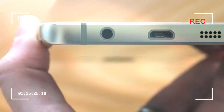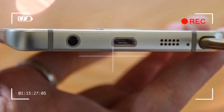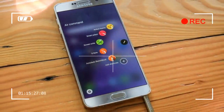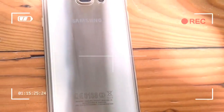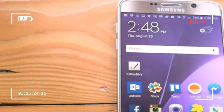With its Galaxy S6-like body and brand-new S Pen, the Galaxy Note 5 is Samsung's best Note yet. It was introduced at the same time as the Edge Plus, which offers all the same specs in a nearly identical package.